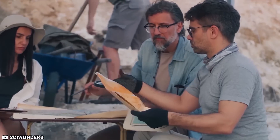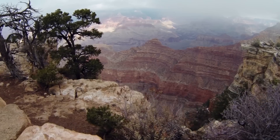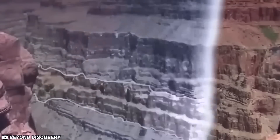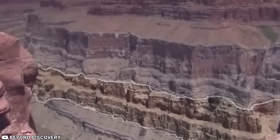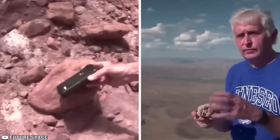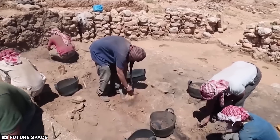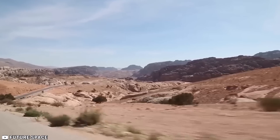However, recently, a team of experts embarked on a research expedition to the Grand Canyon, unearthing findings that are poised to revolutionize history and our understanding of this remarkable geological wonder. So what exactly did they uncover, and how will it impact the Grand Canyon? Let us delve into the spine-chilling discoveries made by scientists in the Grand Canyon.